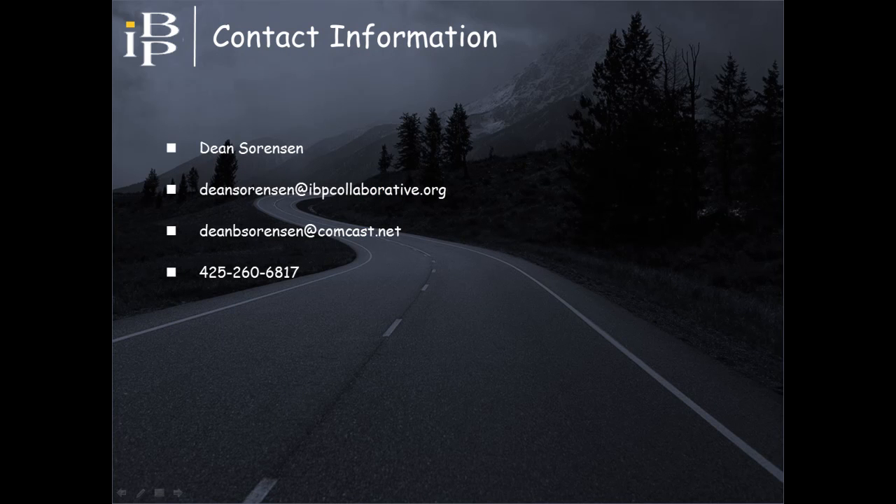Please feel free to use the contact information provided on the screen if you have any questions or comments about the material contained in this presentation. Thank you.